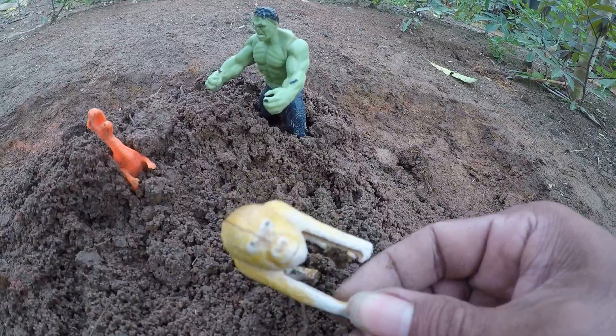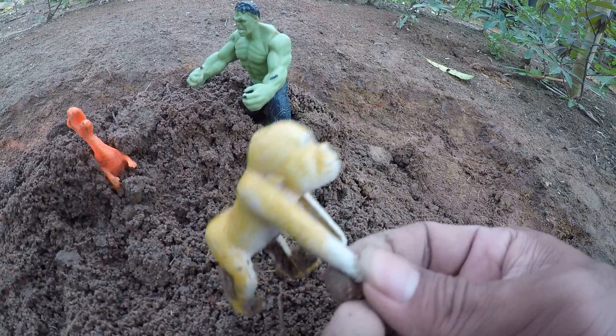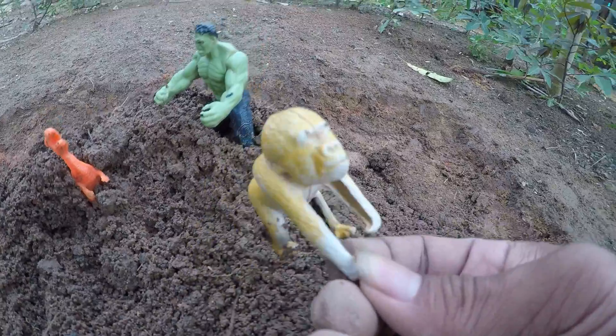Or a gorilla guys, wow, amazing gorilla guys, okay!